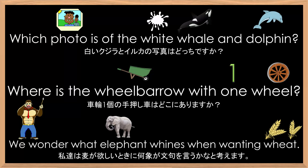Who wants to try and read them next? Which photo is of the white whale and dolphin? Where is the wheelbarrow with one wheel? We wonder what elephant whines when wanting wheat.